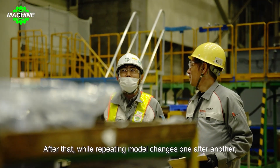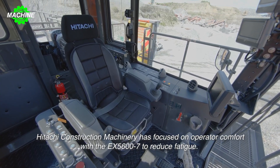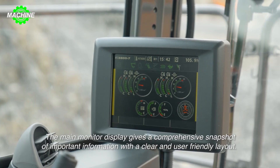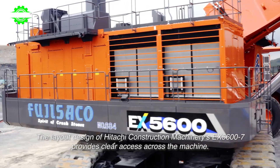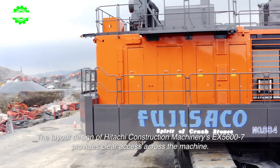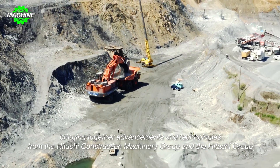The machine is equipped with numerous sensors and advanced digital technologies, making its operation easier and more intuitive. It also has the capability to connect with other devices for remote performance monitoring and maintenance. With all these features, the EX 5600-7 is not just a construction machine, but a reliable partner for the most significant and challenging projects.